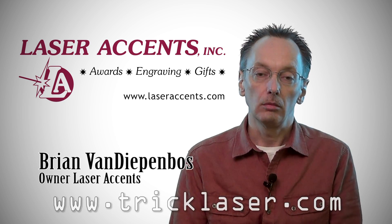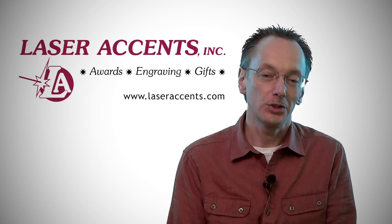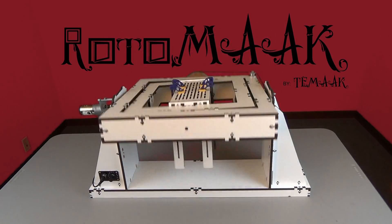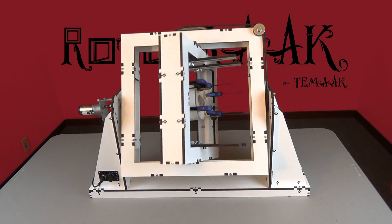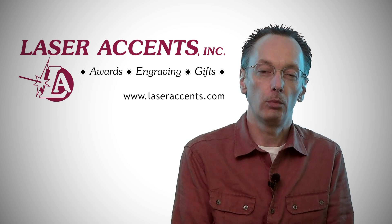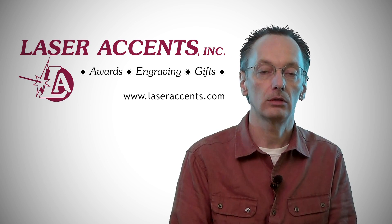My name is Brian. I'm the owner of Laser Accents in Goshen, Indiana. Mark Van Diepenbos is my brother — he's always had creative ideas and it's always interesting to see what he's going to come up with. He came to me with the Rotomake idea and I saw it was a really good fit for 3D printing. I can see it being something that enables small production runs: print the original, make a mold, roto-mold it, and run small quantity production. This is a bridge between printing a one-off and having an injection mold made to produce tens of thousands.